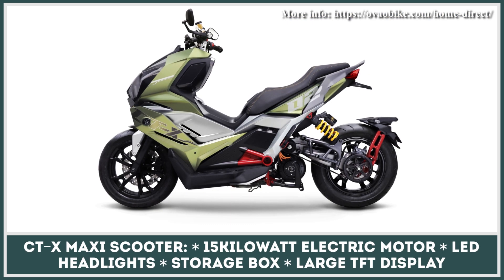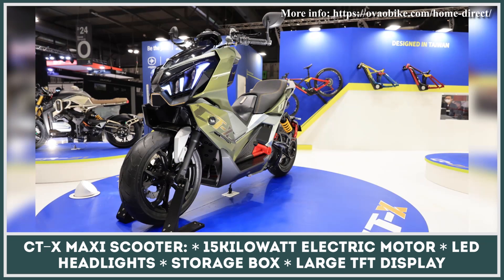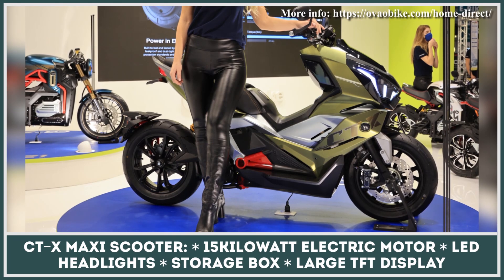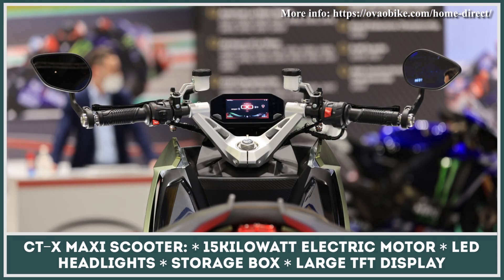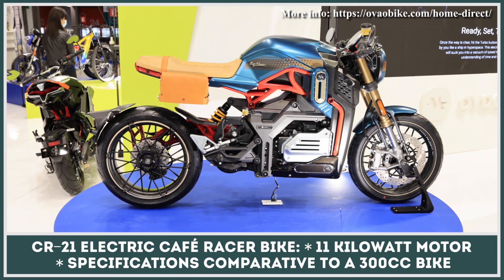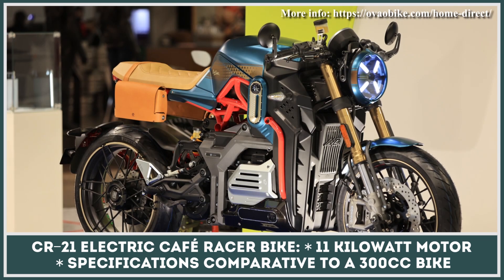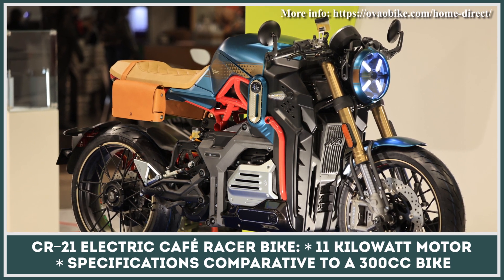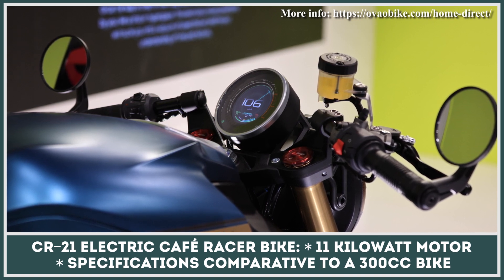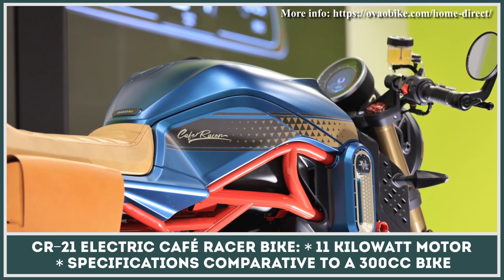The next model on AutoBike's stand was the CTX Maxi Scooter, equipped with a powerful 15-kilowatt electric motor, bold styling with dual LED headlights, a storage box that fits your helmet, and a rich set of tech features accessible through a large TFT display. Finally, the CR21 is the brand's vision of a Cafe Racer motorcycle of tomorrow, blending classic cues with modern design. AutoBike representatives promise its 11-kilowatt motor will show performance comparable to a standard 300cc motorbike.